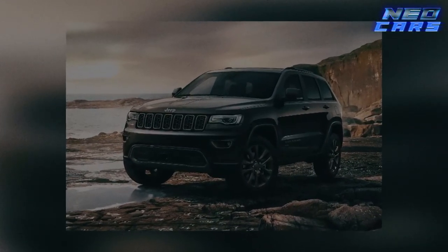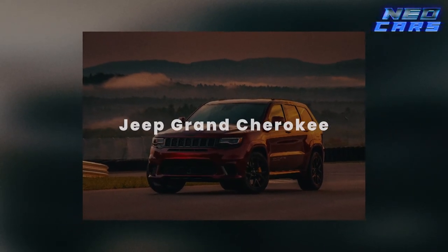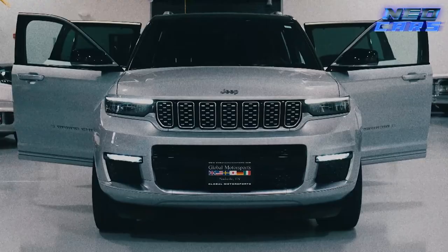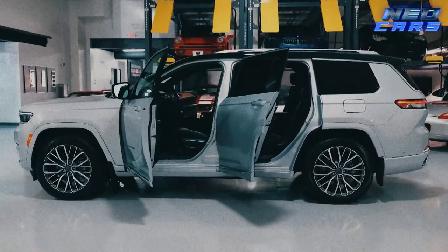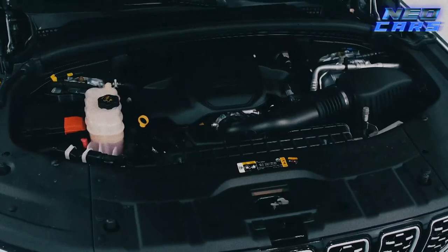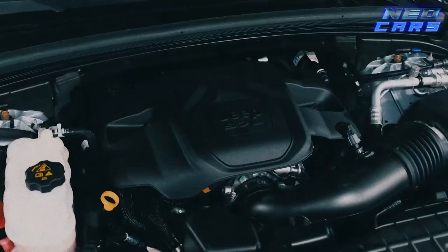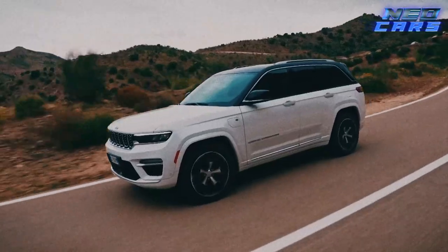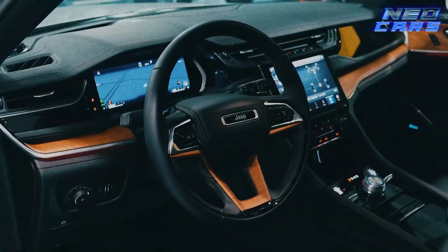When you hear Jeep, you automatically think off-road — and the 2023 Jeep Grand Cherokee is here to reinforce that impression while also saying 'hey, I clean up pretty well too.' This SUV offers superior convenience for the daily grind and rugged capability for those weekends when you want to play Robinson Crusoe. Powered by either a standard or hybrid V6 engine and available with all-wheel drive, it's stuffed with serious off-road gadgets. Whether it's sand dunes or snowy peaks, the Grand Cherokee is ready to tango.